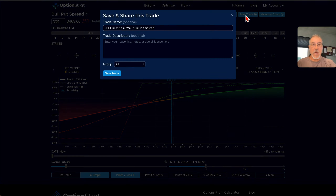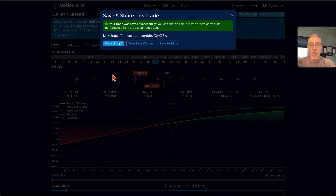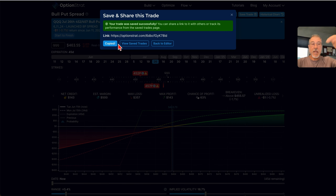So that's it for right now. I'm going to go ahead and save this trade, and I'll just put a launch date here of 6-11-24, launched bull put spread. And then I'm going to save this trade in the Start to Finish series, copy this link, and share the link in the description down below with everyone.